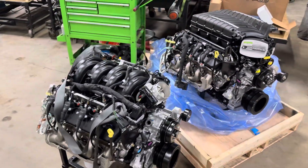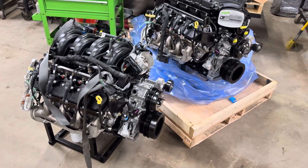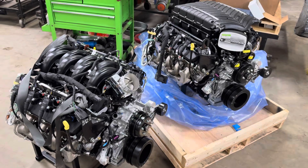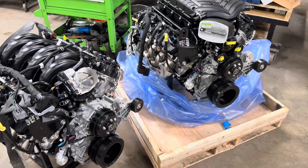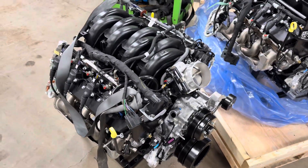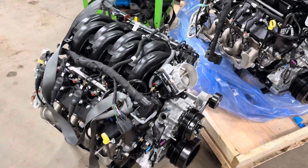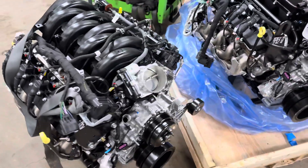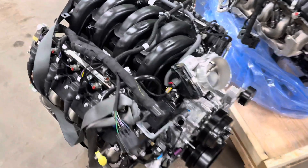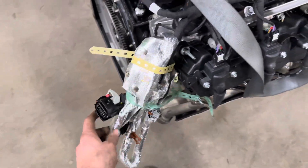A little tech tip for anyone going to purchase a new Godzilla crate engine: basically ordering anytime after 3/25, you're going to have an issue because the new crate engines — Ford Performance's new updated part number M6007-73 Bravo — come with the new smart coils, the three-wire coils, and the blue ECM connector that contains the transmission harness.